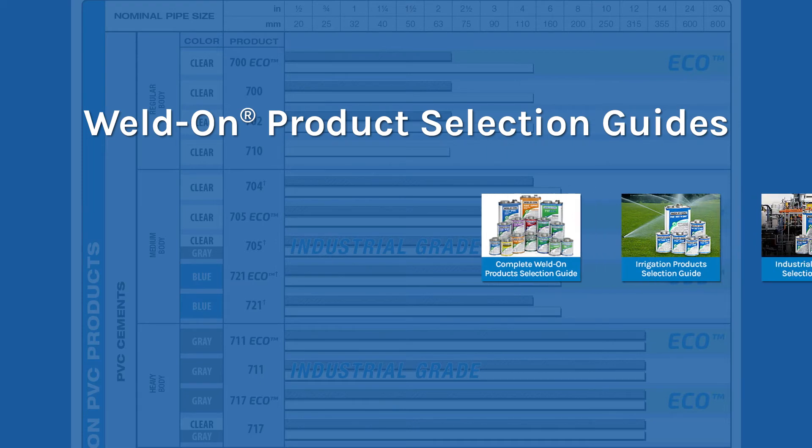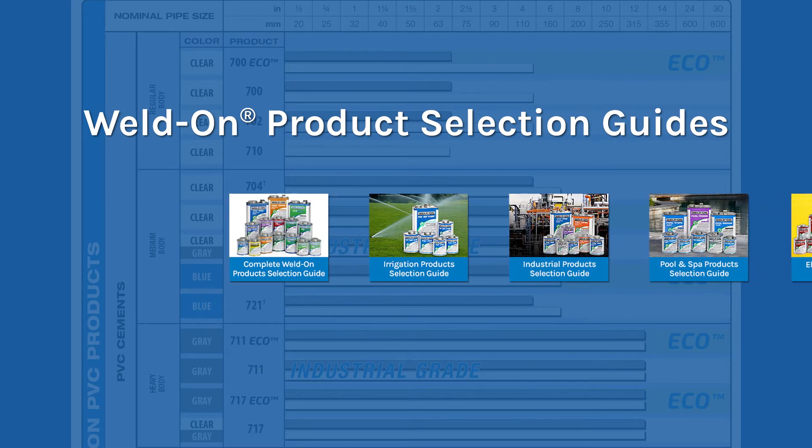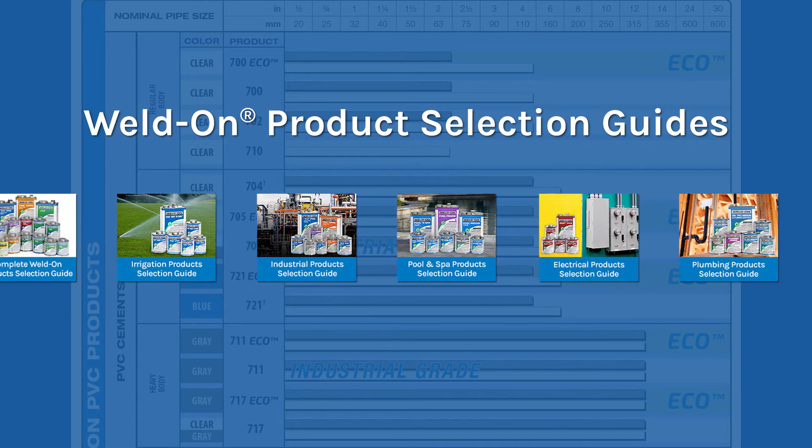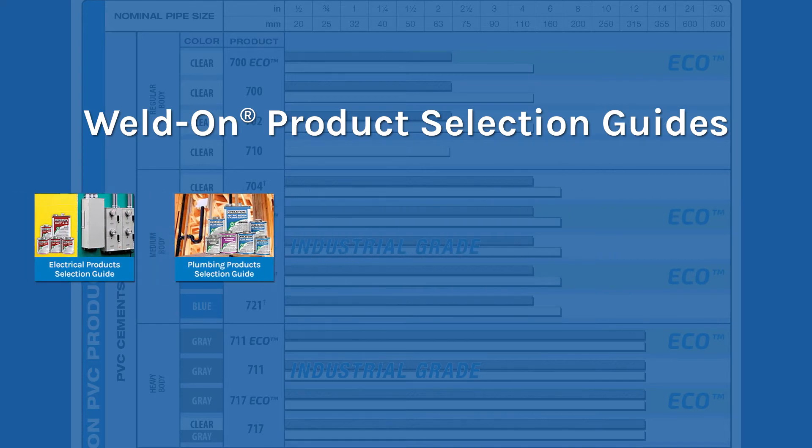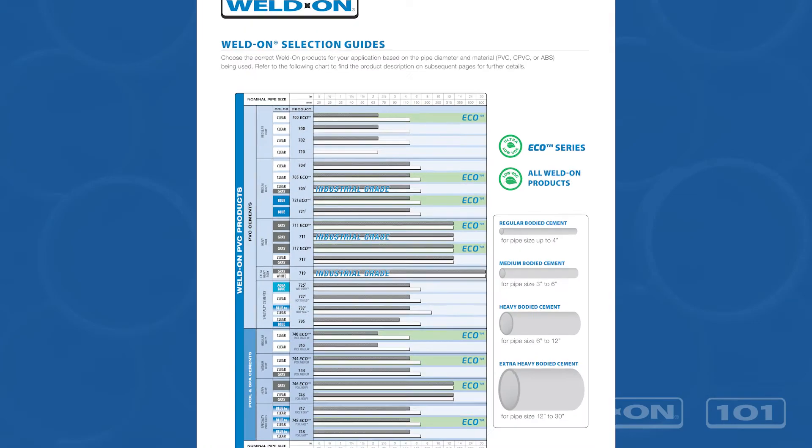Starting with the primary factors of pipe material and diameter, Weldon's selection guides walk customers through the process of determining which solvent cements would be ideal for their specific application. As an example,